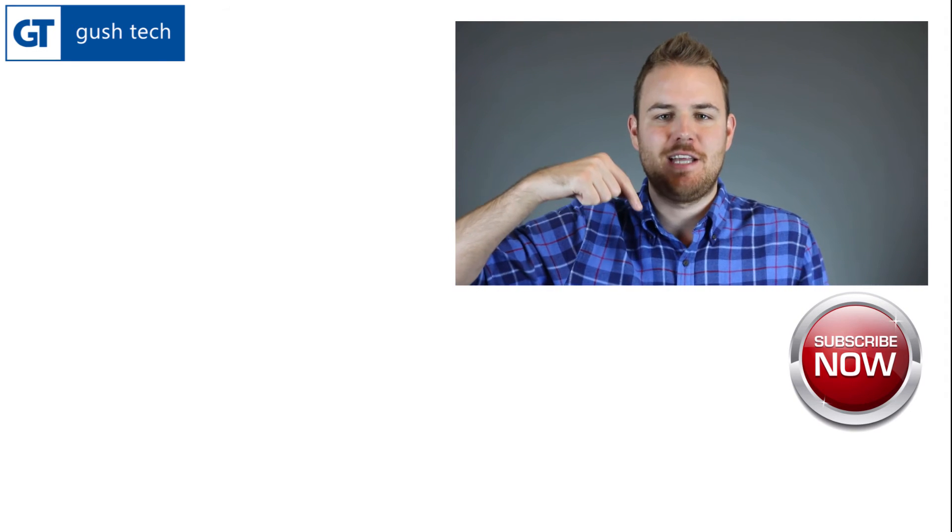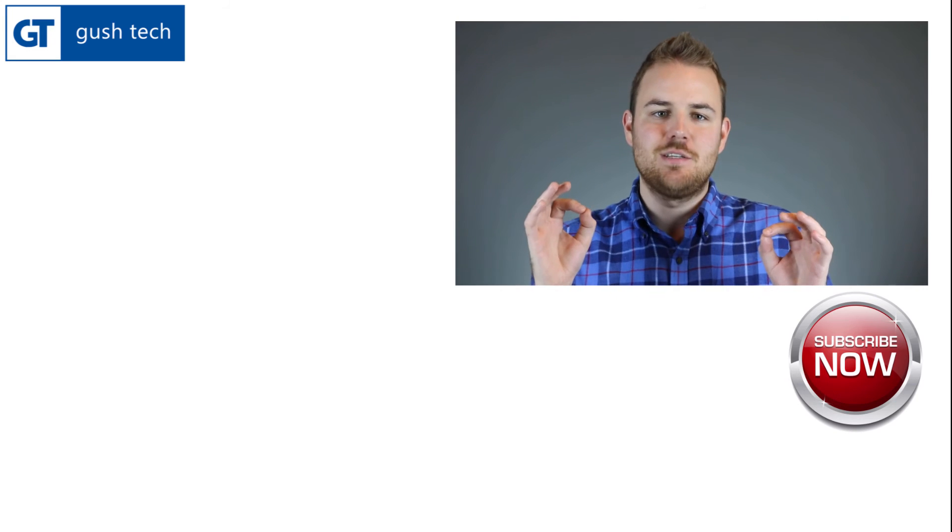Hey there, thanks for watching this video. Click here to watch more, and please subscribe to our channel. It's easy with the subscription button — go ahead and subscribe, I promise you won't regret it.